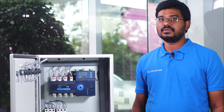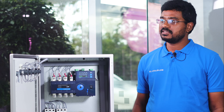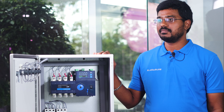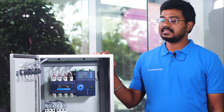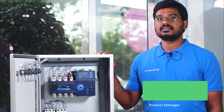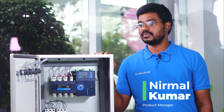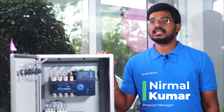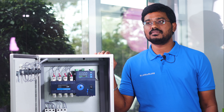Today I would like to introduce the new Generation 2 ATS product. It comes with an LCD display, and the product range covers a wide range from 40 ampere to 3200 ampere. This new ATS has a lot of benefits and future-ready features.